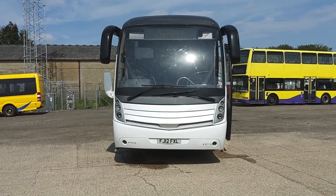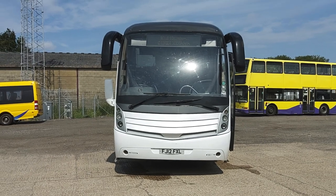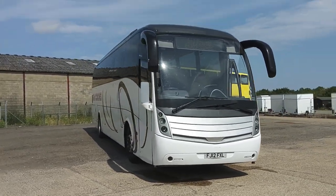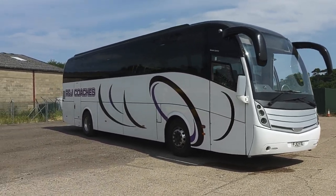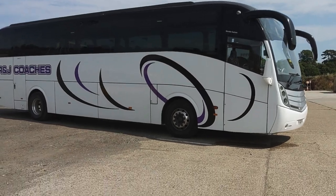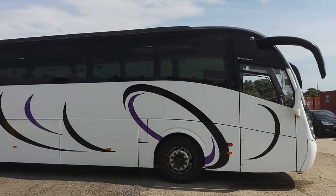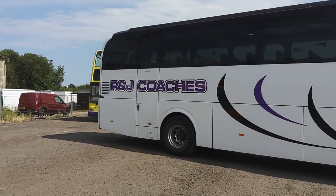Here we have a 2012, 12-registration Volvo B9R Catano Levante 70-seat PSVAR compliant coach. The vehicle is operated by R&J Coaches down in Ashford, Kent — a customer that's bought before but we've never sold anything for them, so this is the first. The Levante is an interesting vehicle: you either love them, hate them, or accept that you've got a need for one.